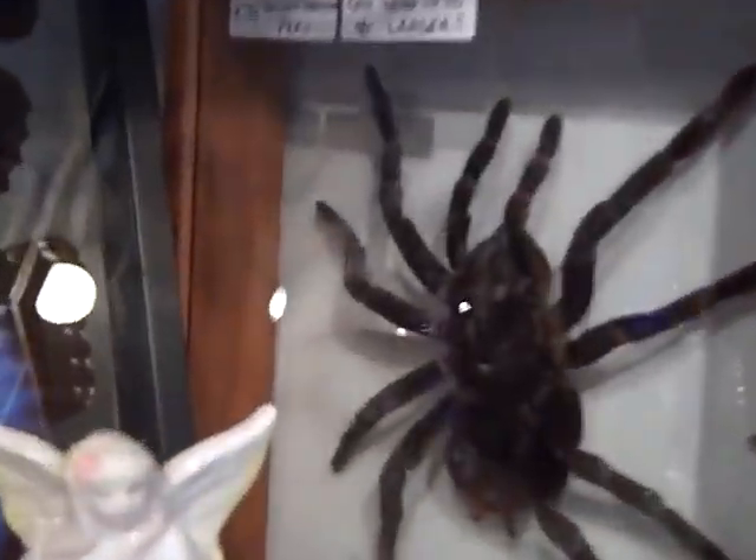For a little store, there's a lot of stuff here. You even got a tarantula. So come on down to the Kitchen Kettle Village, and you guys can find Insect Creations.